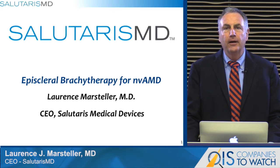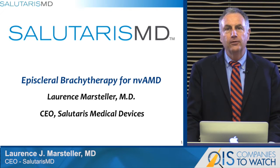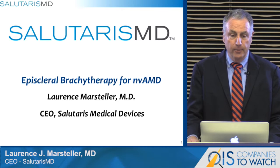Hello, I'm Lawrence Marchdaller. I'm CEO of Salutaris Medical Devices. Thank you for your interest in learning about our product for brachytherapy for neovascular age-related macular degeneration, or wet AMD.